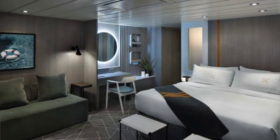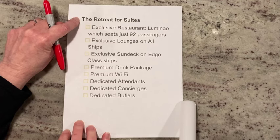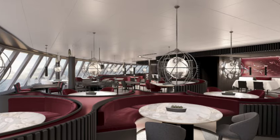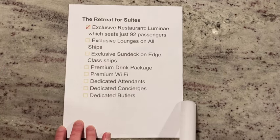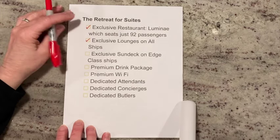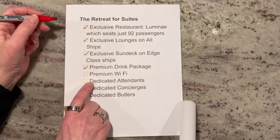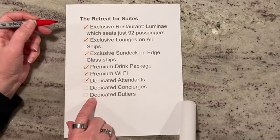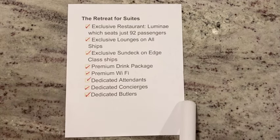Finally, there are the Suites and the Retreat. The Retreat is part of the suite experience and includes the exclusive Luminae restaurant, which seats just 92 passengers. It has an exclusive lounge on all ships and an exclusive sun deck on the Edge Class ships. You get a premier drink package, premier Wi-Fi, dedicated attendants, dedicated concierge, and dedicated butlers just for the retreat guests.